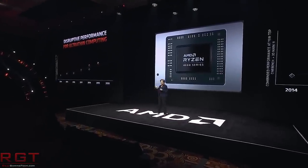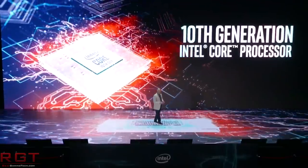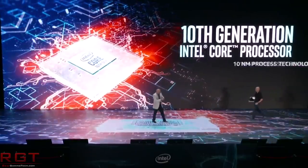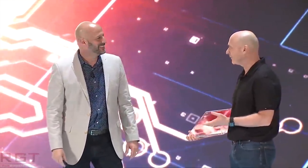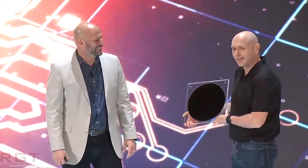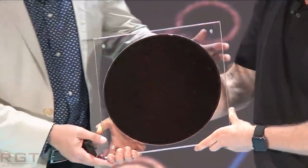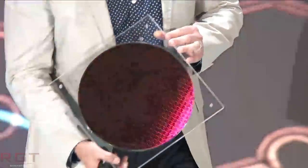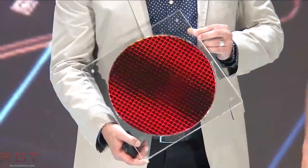For our final Intel-related piece of news today, we have an interesting report from DigiTimes. According to their sources, Intel are expected to cut prices on PC processors in the second half of 2020. I don't have further specifics on which processors will be affected, but I would expect it to be Comet Lake — just to make Comet Lake more competitive versus what AMD have on the table.